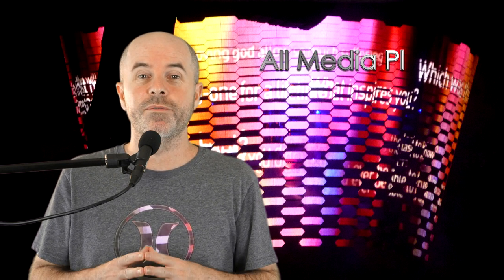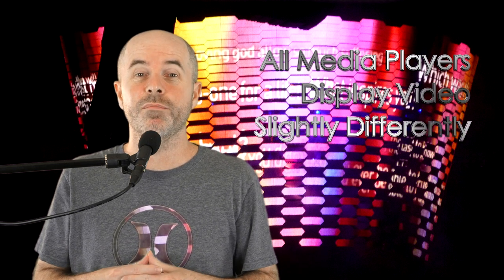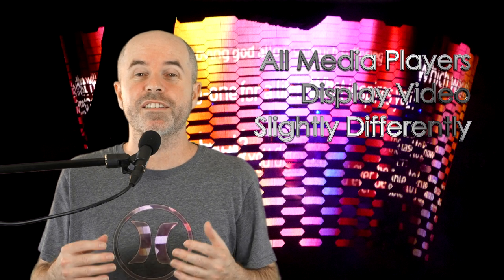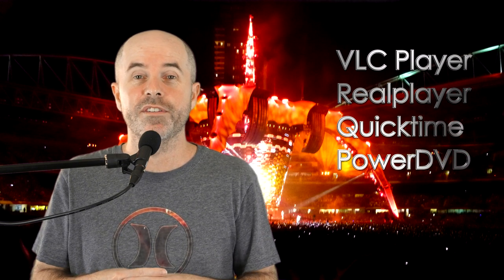The next big thing that can make your videos look different after they've been rendered is what you use to play the video back with. Windows Media Player and YouTube Player have a tendency to crush your blacks and whites, which makes everything look more contrasty and saturated. If you've uploaded the exact same video to Vimeo, you'll see a different look again. Vimeo is definitely the best video service on the internet if you want to see close to perfect results. Other media players you can try are VLC Player, Real Player, QuickTime, Cyber Lynx, PowerDVD.